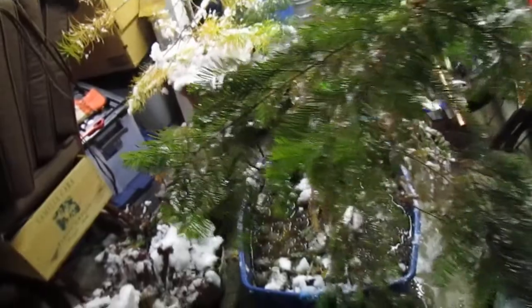Alright, so this is probably going to be a quick video just showing that I have everything inside the garage — at least what's going in the garage. We had the first snowfall.